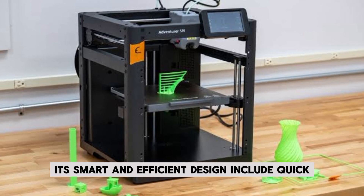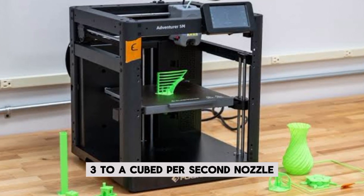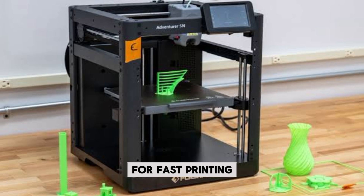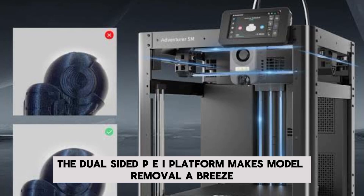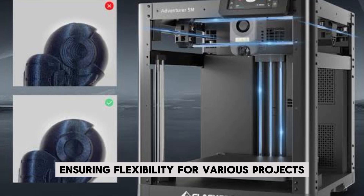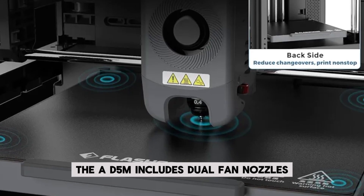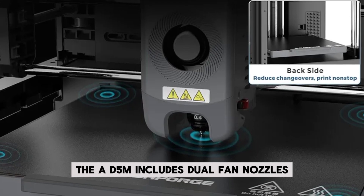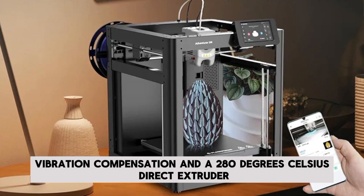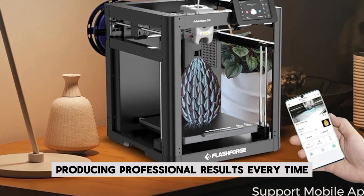Its smart and efficient design includes quick 3-second nozzle changes and a high-flow nozzle for fast printing. The dual-sided PEI platform makes model removal a breeze, ensuring flexibility for various projects. For superior print quality, the Adventurer 5M includes dual fan nozzles, vibration compensation, and a 280°C direct extruder, producing professional results every time.